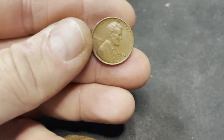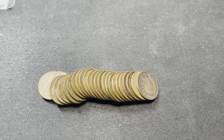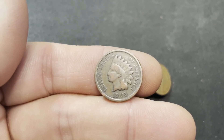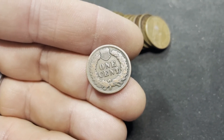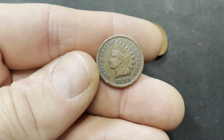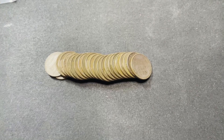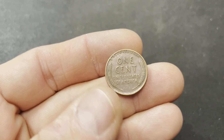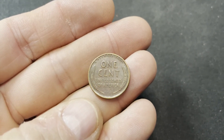Still the same roll — a 1952D. Wheatie six. Whoa — I didn't see that. Holy crap. A 1903 Indian Head! Ridiculous. Oh my gosh. This is only my second Indian Head out of a box. How crazy is that? Amazing. This is going to be crazy. Wheatie seven, still roll four — a 1951. I still can't believe that Indian Head. Ridiculousness.